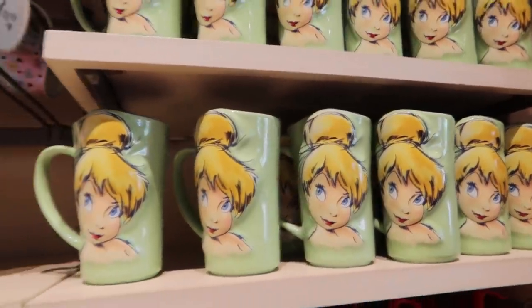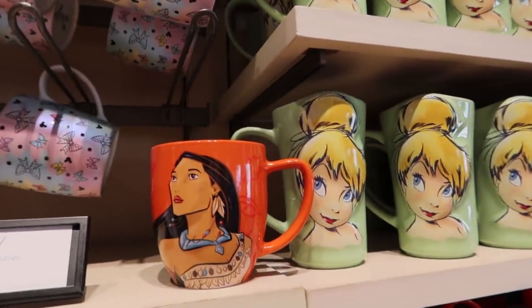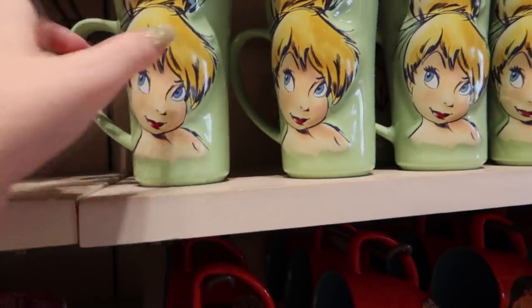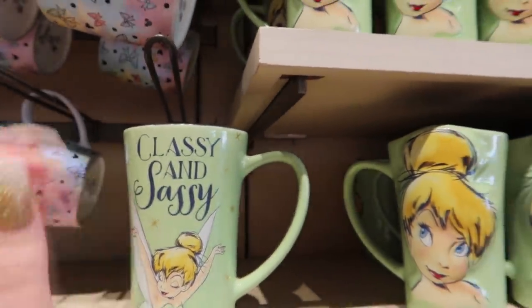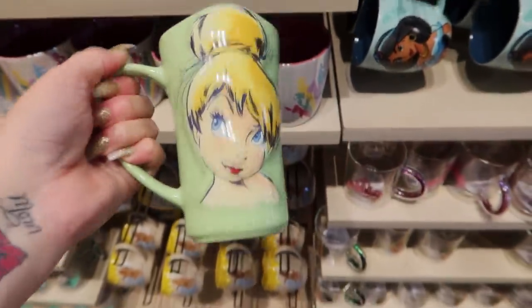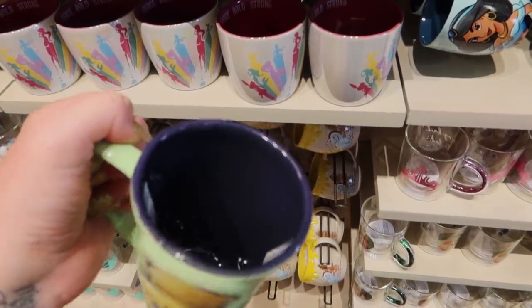This Tinkerbell mug is cute - it's a different size, kind of like a latte mug. I don't know what it's called when it kind of sticks out a bit - but look at that. 'Classy and sassy.' I really love this - I love the latte style mug. $19.99. I love how they do the contrasting paint on the interior too.